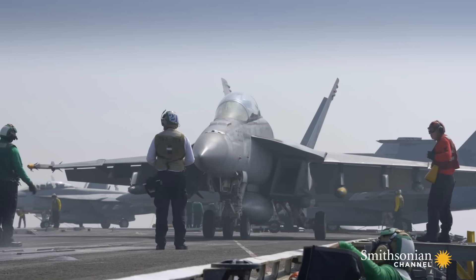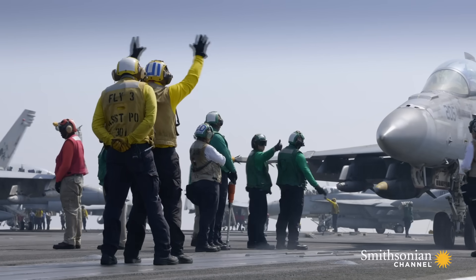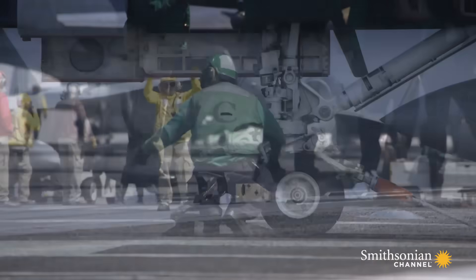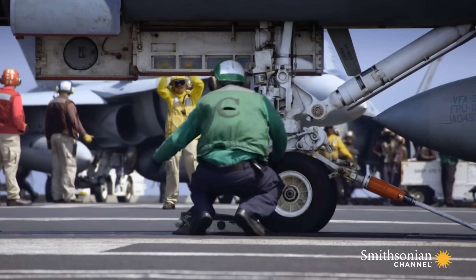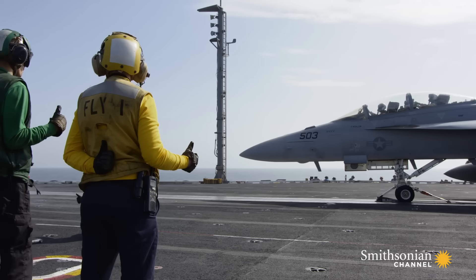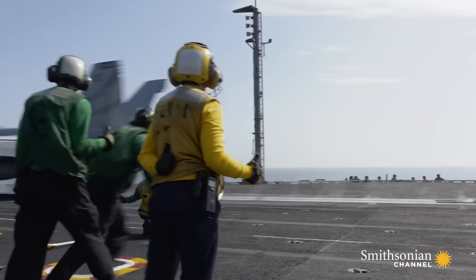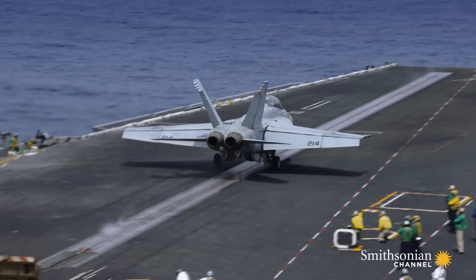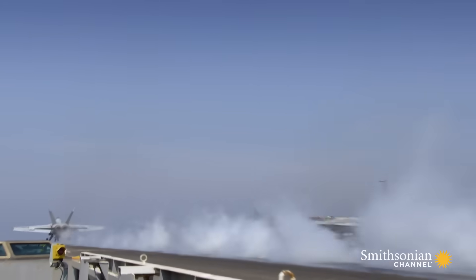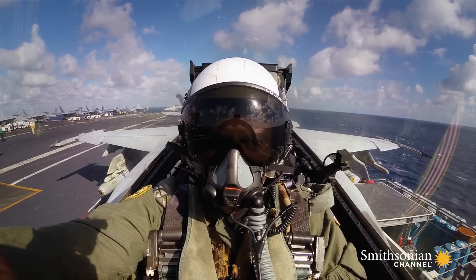To take off on such a short deck, pilots have to generate extra speed. The solution? A catapult. A cat shot can launch a 60,000-pound aircraft from 0 to 150 miles per hour in just two seconds.